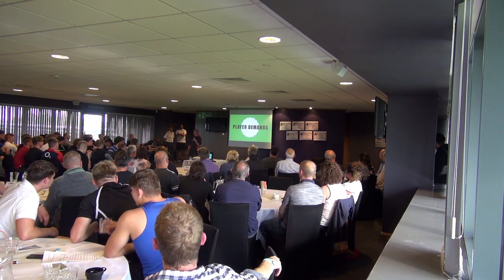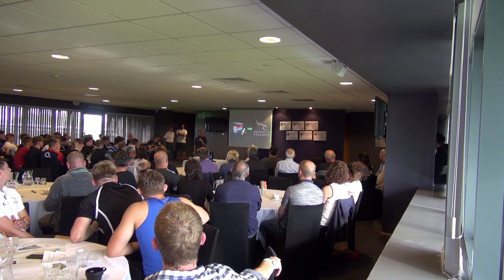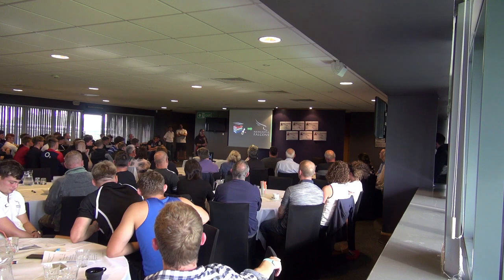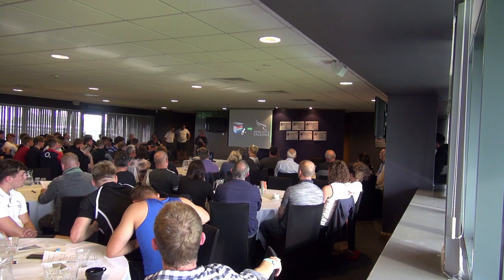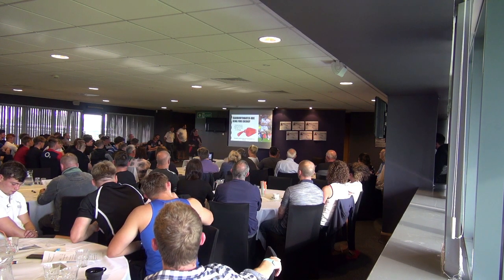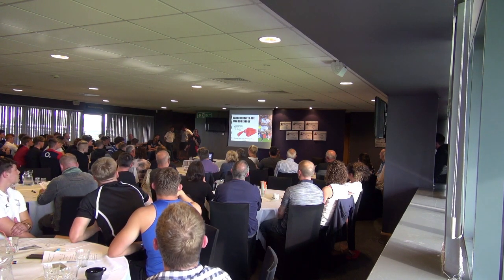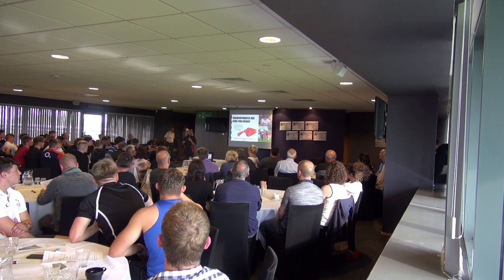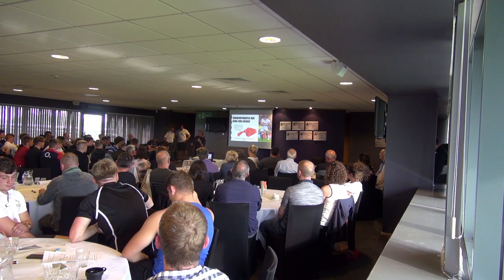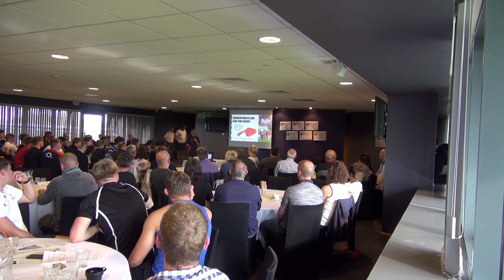Players are put into tremendous demands — they're going to be in school and then coming to Kingston Park, with PE lessons and then training straight after. So it's important that energy levels are full all the time. Carbohydrates are king for energy; they're stored in the muscle as glycogen, and as we exercise they deplete, so it's really important to ensure our carbohydrate stores are high throughout the day, every day.